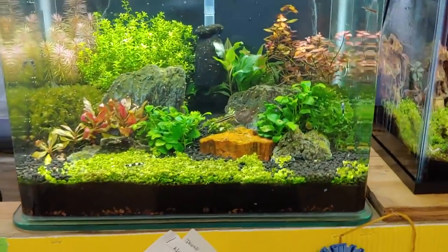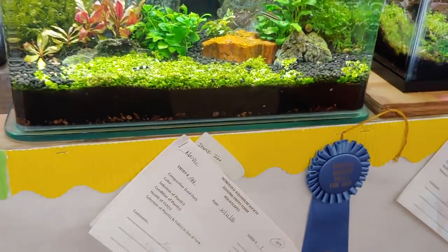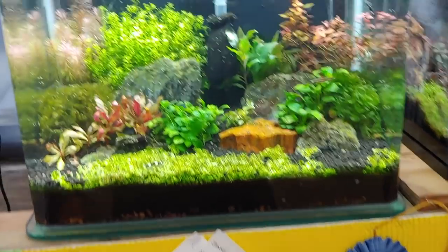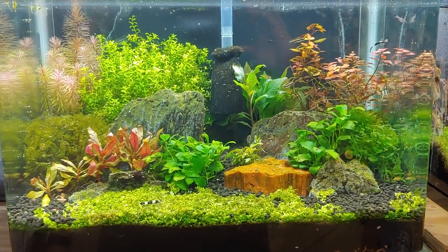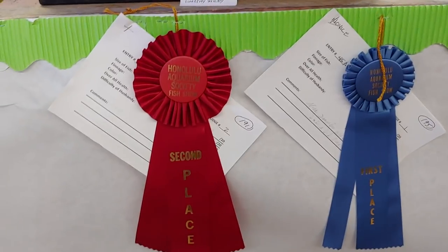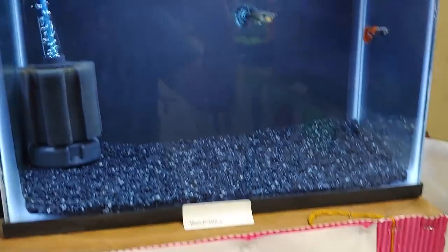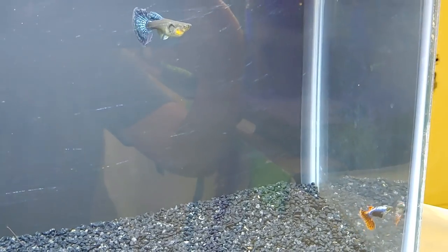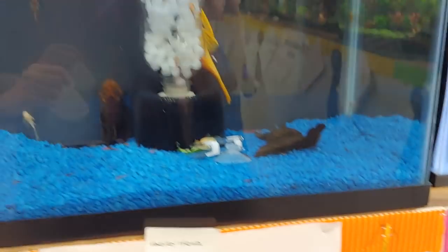This is my entry — I surprisingly took first place in this category! So next year I'll have to compete in the advanced section. I'm sure you guys have seen this tank before. This one was another novice entry. This is the guppy pairs novice section — this is another one of my entries. I won first place for this; these are my tumble-air mosaic reds. I really like this tank.